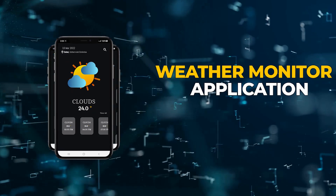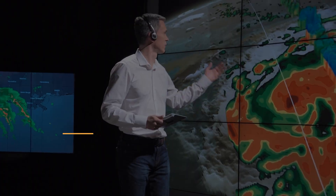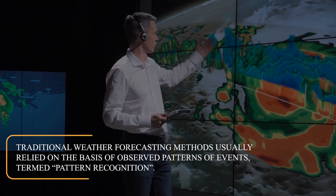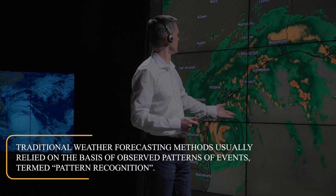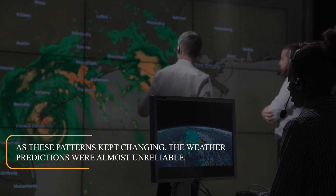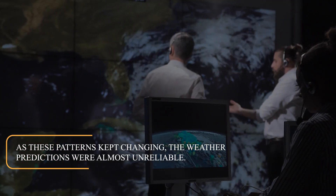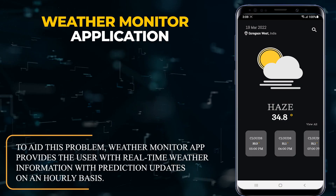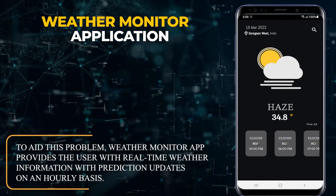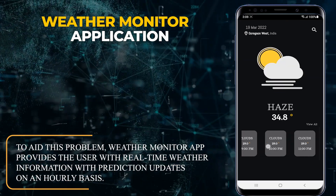Weather Monitor Application. Traditional weather forecasting methods usually relied on the basis of observed patterns of events, termed as pattern recognition. As these patterns kept changing, the weather predictions were almost unreliable. To aid this problem, the Weather Monitor App provides the user with real-time weather information with prediction updates on an hourly basis.